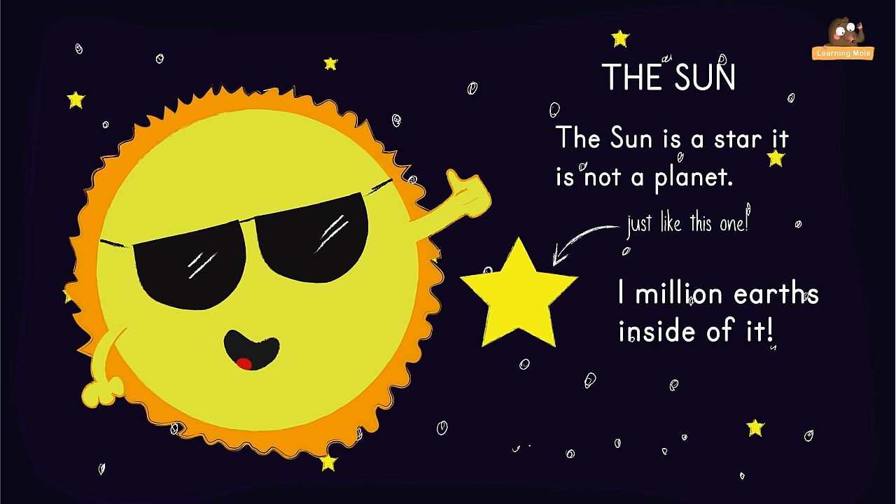The Sun is so big that you could fit more than one million Earths inside of it. All eight planets orbit the Sun, and depending on their distance, some planets circle the Sun faster than others.